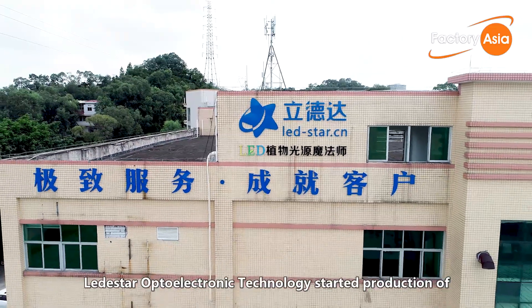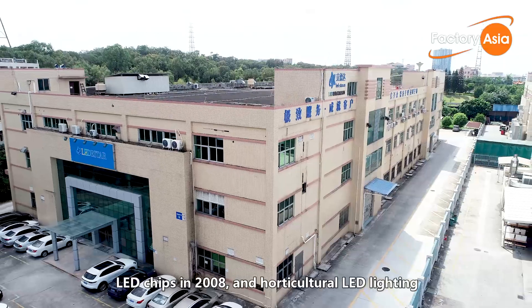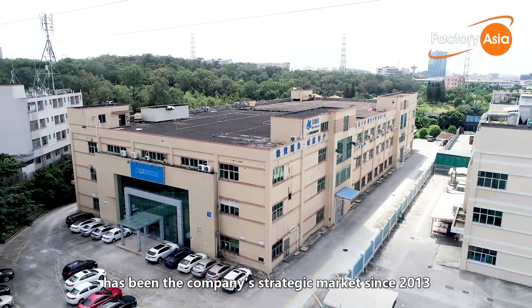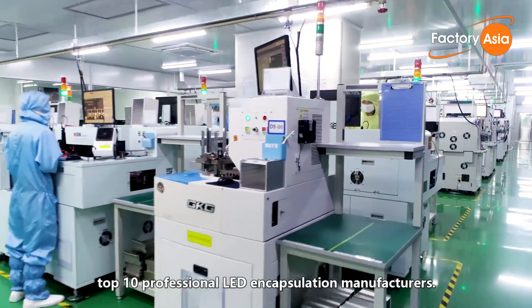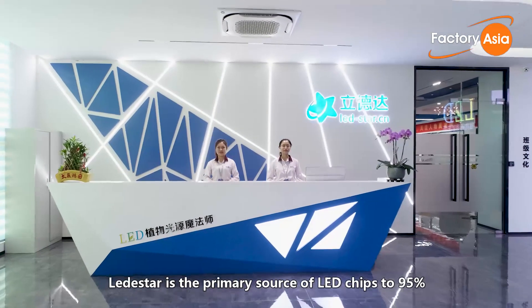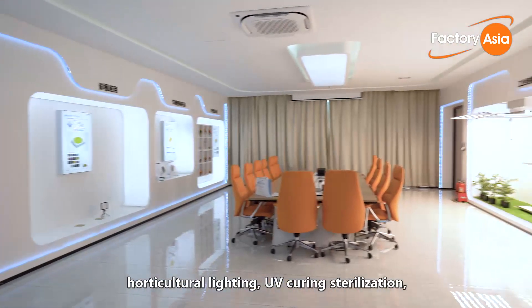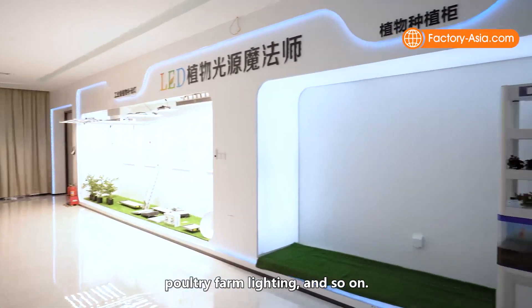Leadstar Optoelectronic Technology started production of LED chips in 2008, and horticultural LED lighting has been the company's strategic market since 2013, becoming part of the selective group of China's top 10 professional LED encapsulation manufacturers. Leadstar is the primary source of LED chips to 95% of Chinese lighting manufacturers focused on horticultural lighting, UV curing sterilization, poultry farm lighting, and so on.